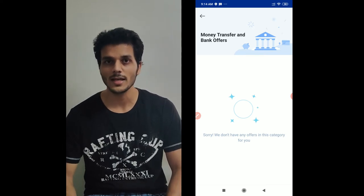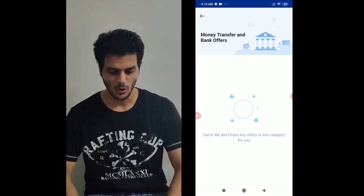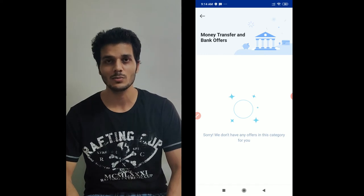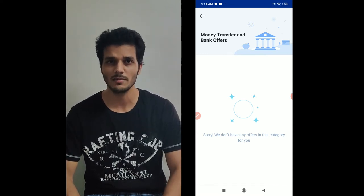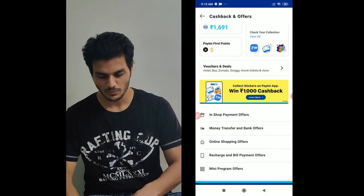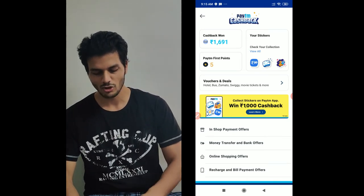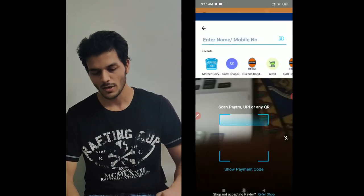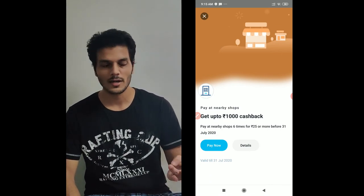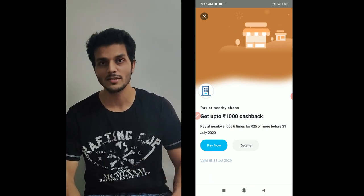As you know, during the lockdown due to COVID, people are still not going out and are afraid. Online transactions and digital payments have increased. Every place I go, Paytm is mostly available. So what you can do is add your credit card — when you add money you will get cashback, the money will come to your wallet, then you can go to the in-shop payment offer and pay from your wallet to complete the transaction.